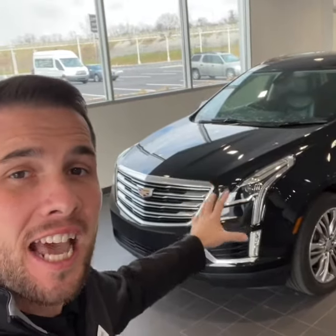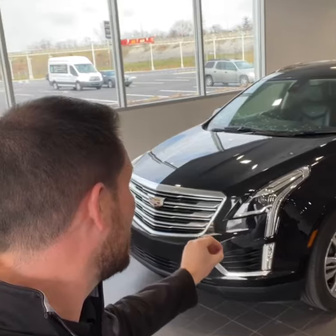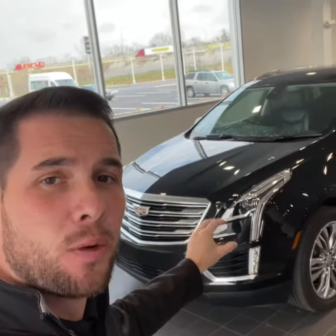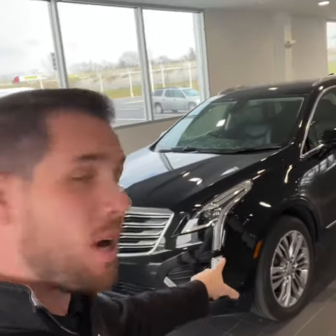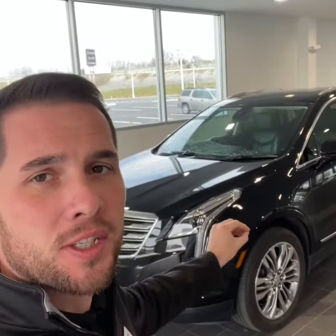2017 Cadillac XT5 just came in today, finished in a stellar black with jet black interior, the polished 20-inch wheels, sunroof, too many options to list — but let's take a look inside and out.